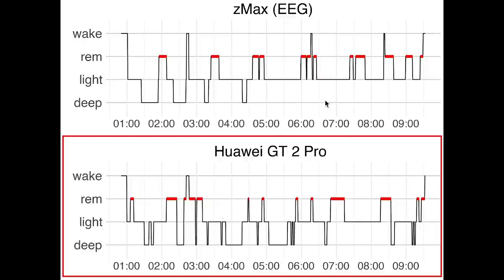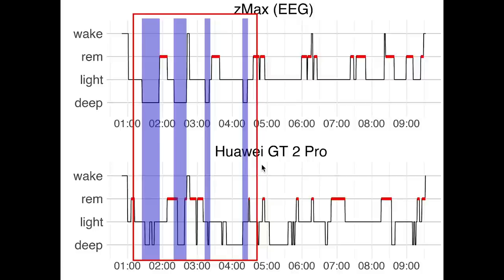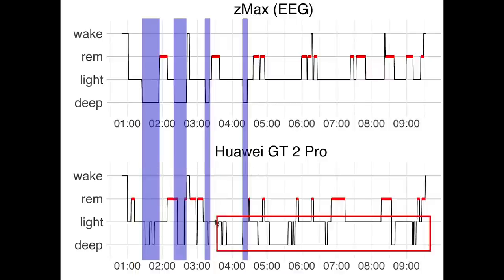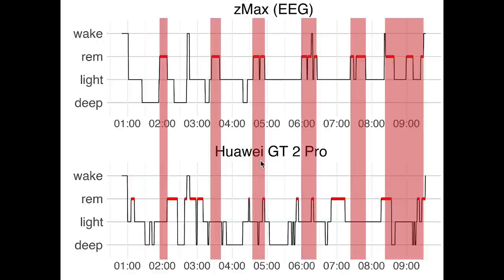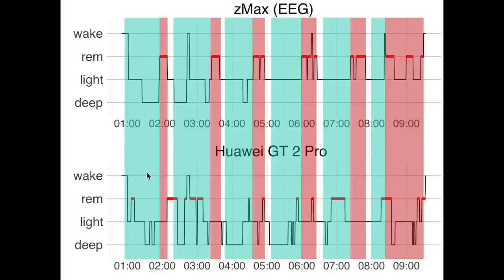On the bottom you can see a similar plot, but now for the sleep stages as they were recorded using the GT2 Pro. If we first look at deep sleep according to the EEG, which is marked here in purple, we see only a partial overlap between the GT2 Pro and the EEG device. In the beginning of the night the match is ok, but later in the night the GT2 Pro detects a lot of deep sleep that was not really there. Next let's look at REM sleep, which are marked here in red. Here we see that the overlap between the GT2 Pro with REM sleep is not that great. A lot of the REM sleep was actually detected as light sleep by the GT2 Pro.